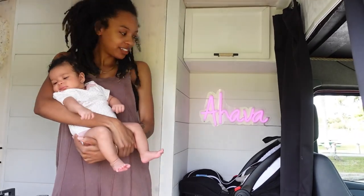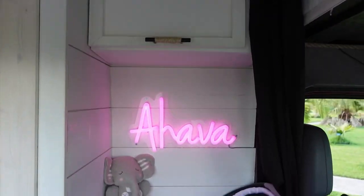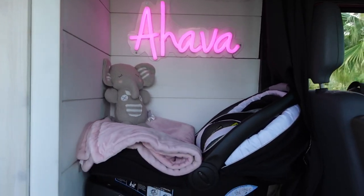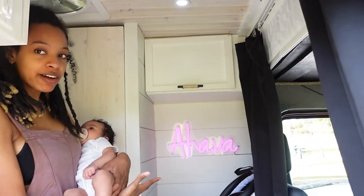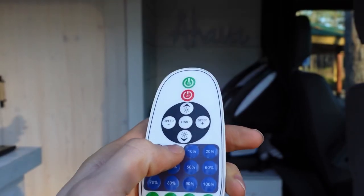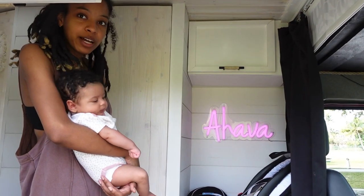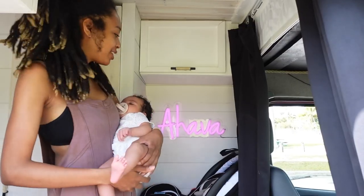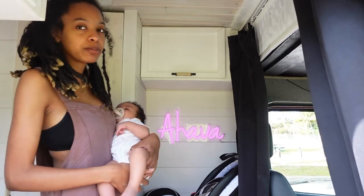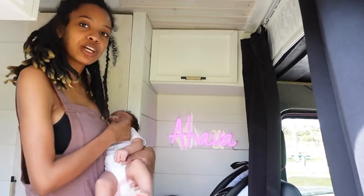Nyla and I are going to show you around the van. Welcome to Nyla's area. As soon as you come in, you see our Ahava sign, which we got custom made with our last name. And then we have her car seat, which is where she rides when we go on trips. She basically goes to sleep as soon as we start riding, unless she's been in there for too long, and we try not to do that.